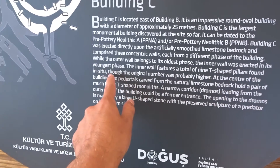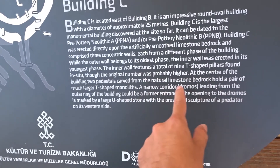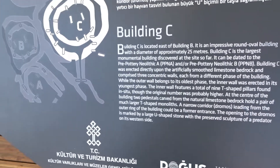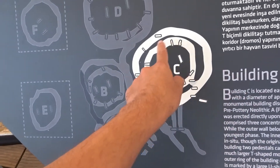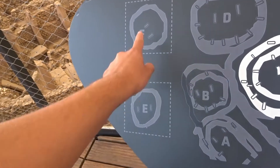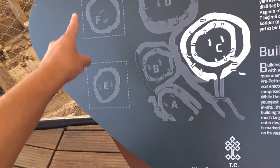Nine T-shaped pillars found, but there were probably more of them. Here you can see how the complex looked. We can see this one here now — before we've seen this one, and there are a few others. There are two more here, so in total they have found six of them.